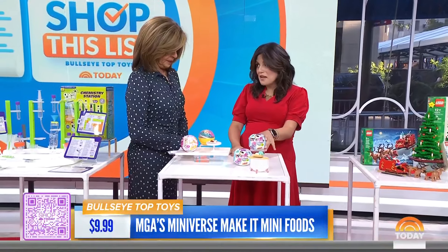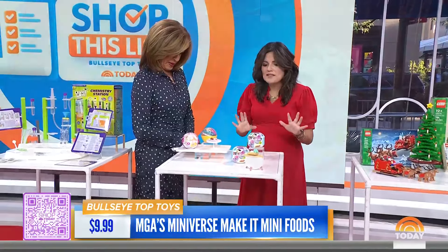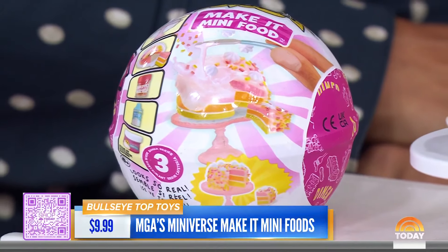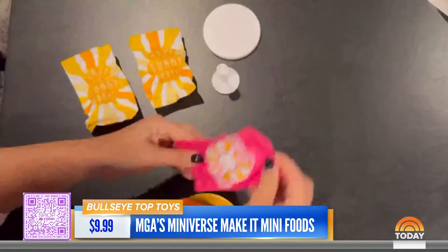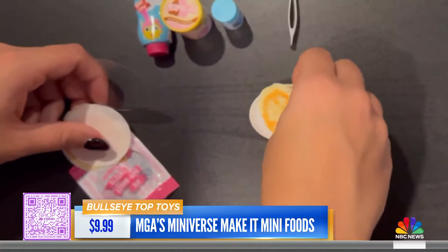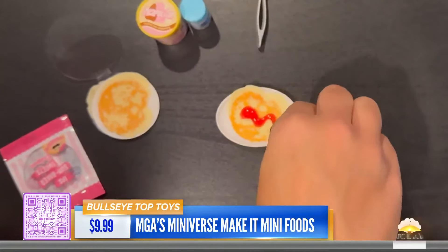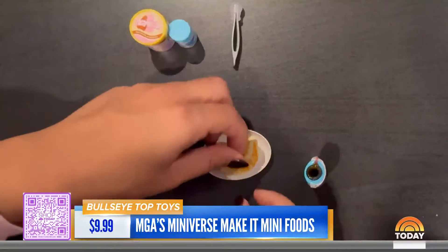This is from Miniverse, and mini toys are all the rage right now. People are obsessed with them — they're just oddly satisfying. You get to build them. They're $9.99, great stocking stuffers. You open it up, you don't know what you're going to get, and then you build this fake world — you can make ice cream, or get the diner set that has ribs in it. They are themed, so you have an idea of what you're going to get. A really fun one for kids.